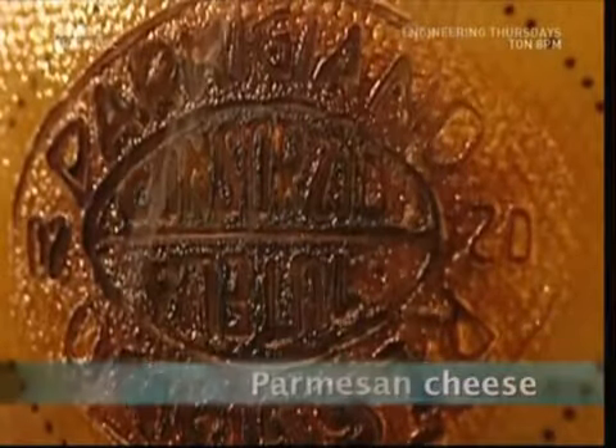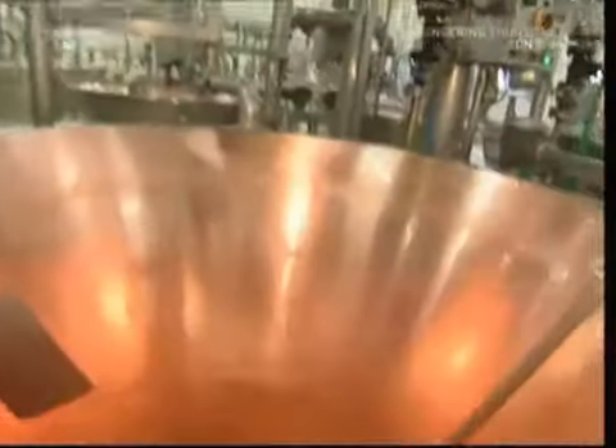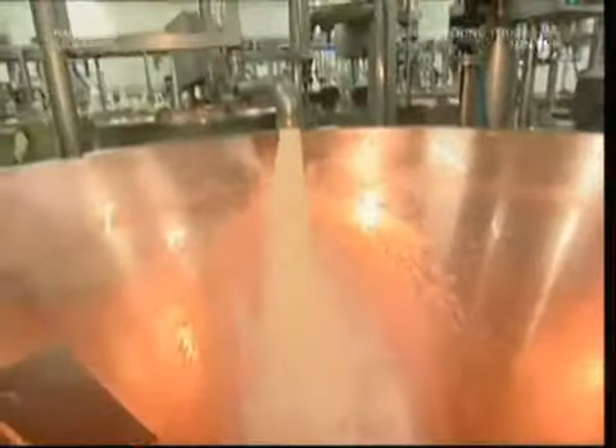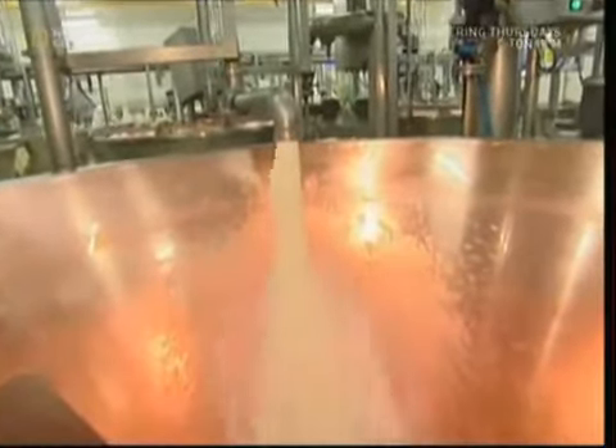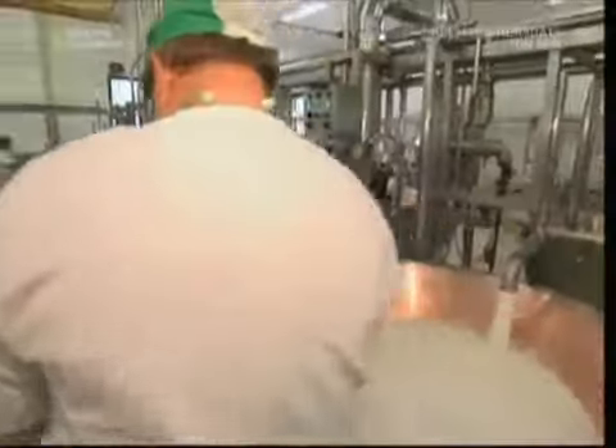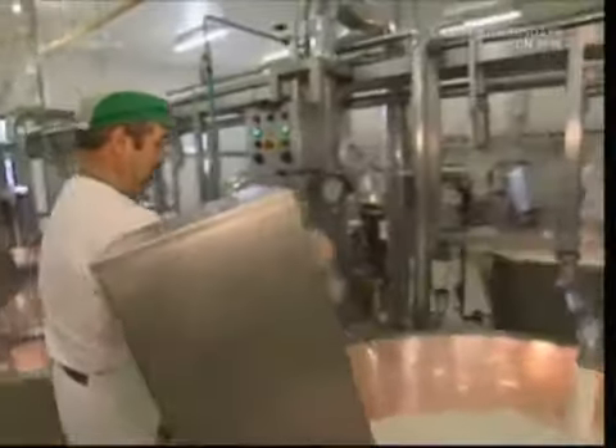Normally it's cows that are branded, but this is Parmigiano Reggiano from Italy, often referred to as Parmesan cheese. Parmesan does start with cows, but it's only their milk we want. This dairy in Mantova, Italy uses half a ton of milk for each block of cheese. It's made in these huge copper vats — each one holds 990 litres, enough to make two giant Parmesan wheels. Those cows have a lot of grass to eat to keep up with production.